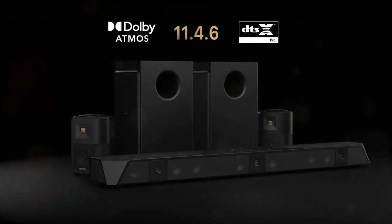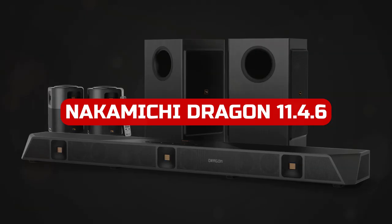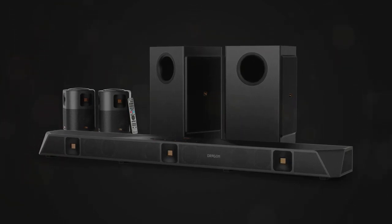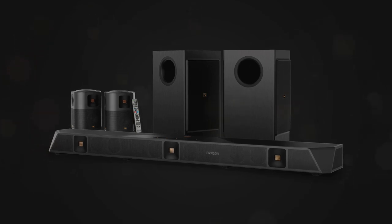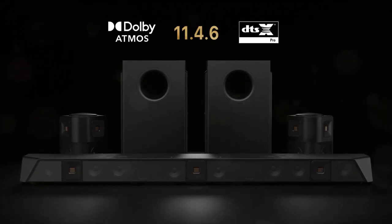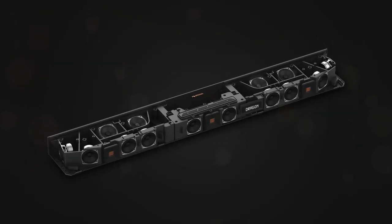The Nakamichi Dragon 11.4-6 is a high-end soundbar system with cutting-edge audio features that provides a surround sound experience. The system has features including an adjustable EQ and support for several audio codecs, all of which are intended to create clear, strong sound. Whether you're viewing movies, listening to music, or playing games, the Nakamichi Dragon 11.4-6 offers an immersive audio experience that improves your content.